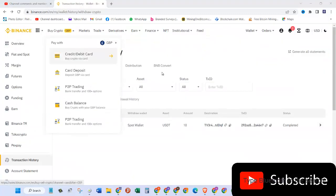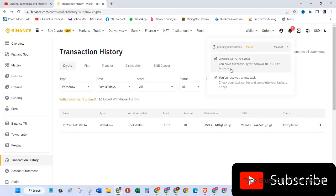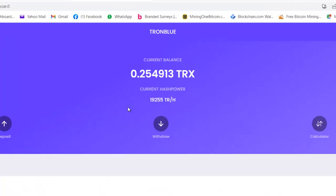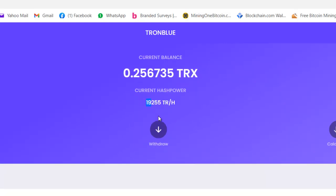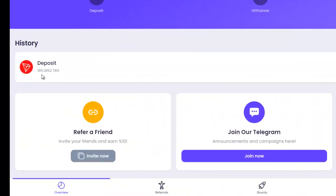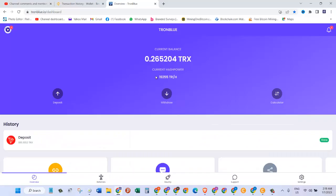I'm back on my Binance account. Here is the transaction history — the withdrawal I did just a while ago — and as you can see the status is now completed. I also have a notification which says 'Withdrawal successful, you have successfully withdrawn 10 USDT.' And now, as you can see, my hash rate right now is 19,255 TRH. The deposit of 185 TRX is done.